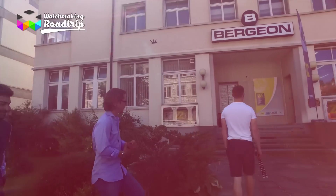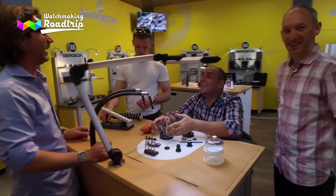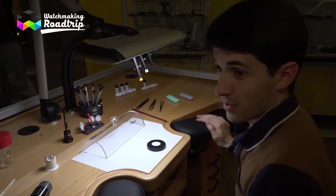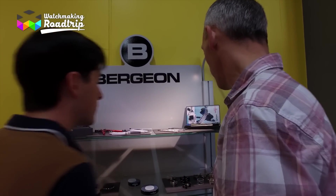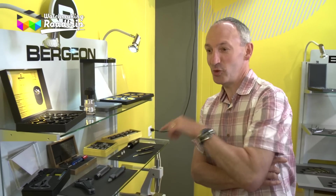First, we got inside the showroom of Bergeon, and I must say it was a rather amusing moment — all the guys could imagine themselves as very successful watchmakers or not. Absolutely loved it as soon as we walked in, just to see everything there, to be able to pick it up, look at it, and feel the quality of it. This is cool stuff.